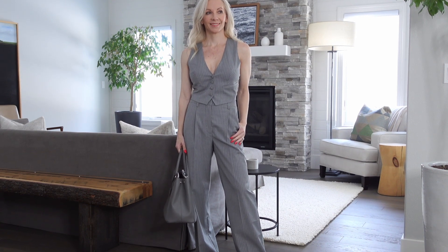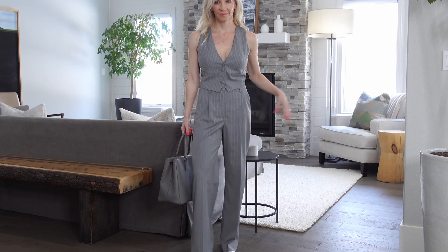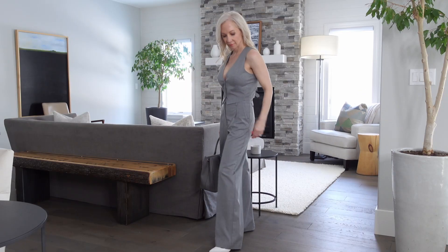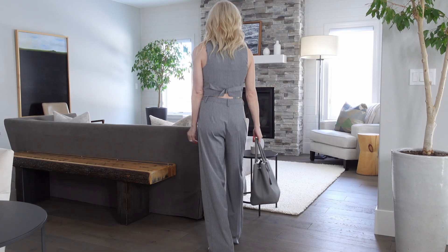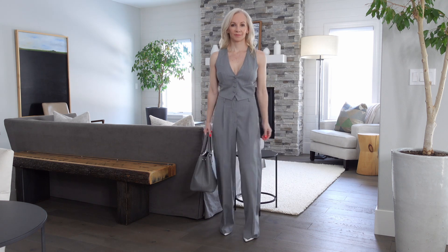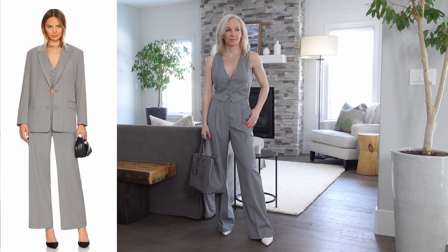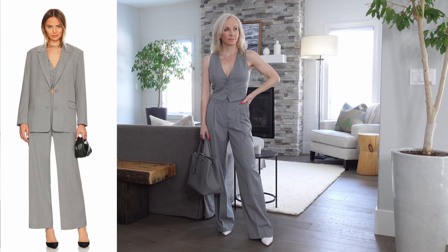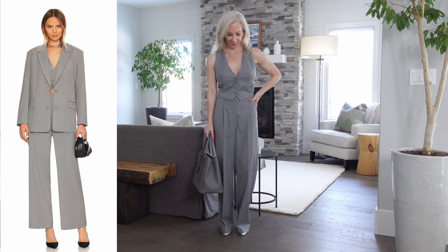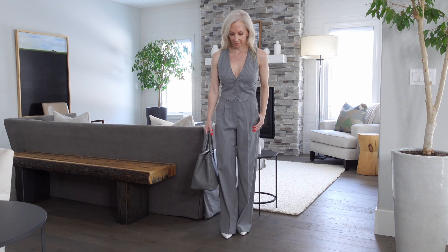The first look is this fabulous matching set that I got on the Revolve website. It's from the brand Bardot — it's a gray color with white pinstripes. I usually think of gray as a fall/winter color, but we're going to be seeing gray sticking around into the spring. This set also has a matching blazer — I'm kicking myself that I didn't order that too, but I think it would look amazing if you added the blazer on top of the vest.